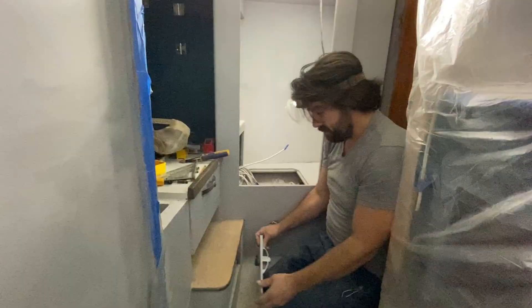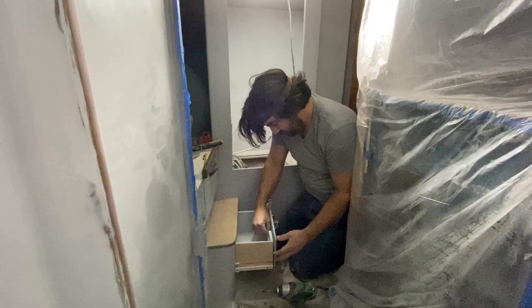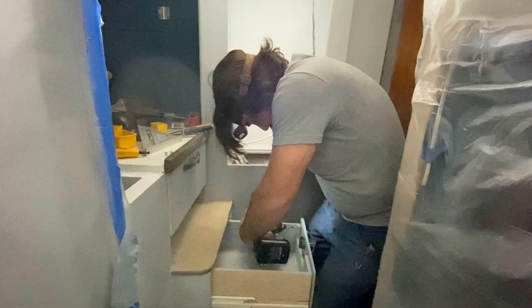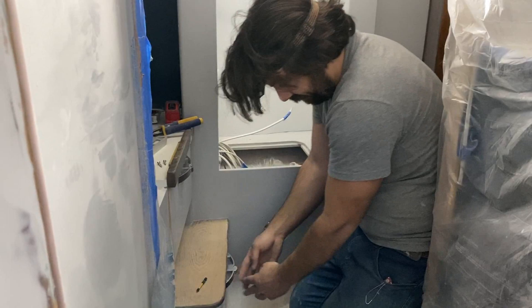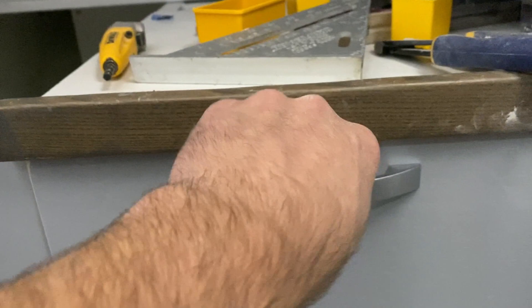That looks pretty great. Not done yet, gotta put a face on this. The face wasn't quite flush with the box so we had to shim it up and secure it with a few extra screws. Got it! Looks pretty good except for the two holes. You could get that industrial look we were going for, right? Drawer action!